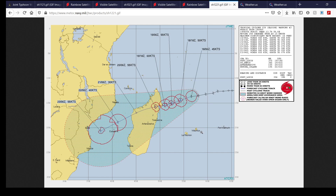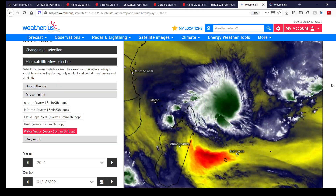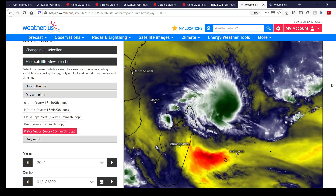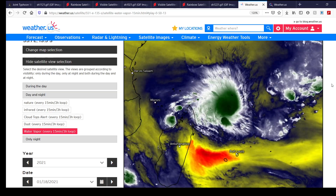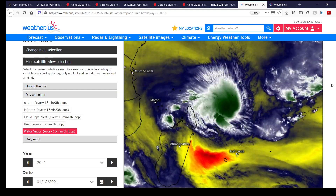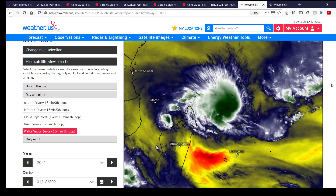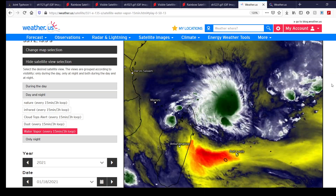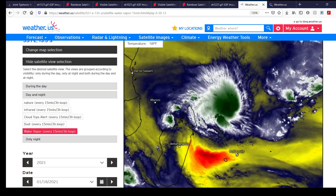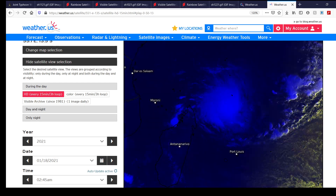Here's what the system looks like on water vapor imagery from Meteosat-8. You can see the system is consistently blowing up convective bursts and really sustaining itself on water vapor imagery as it nears landfall over Madagascar — really another interesting tropical cyclone here in the southwest Indian Ocean.